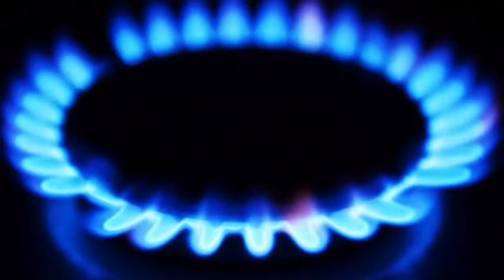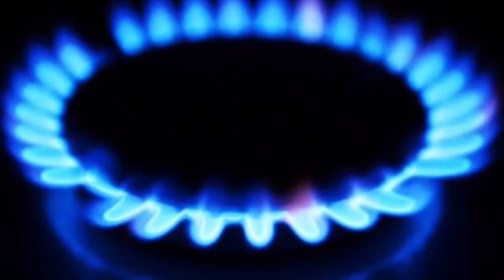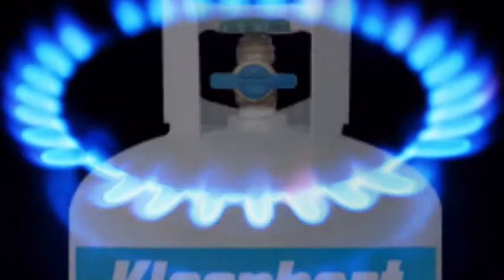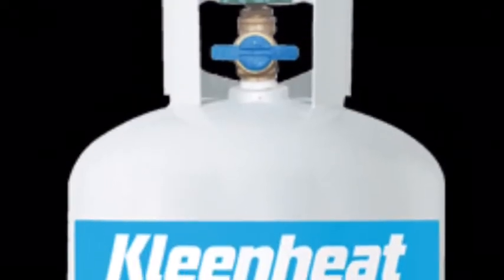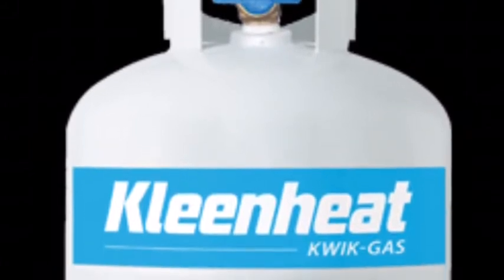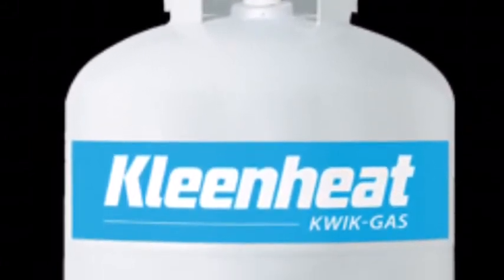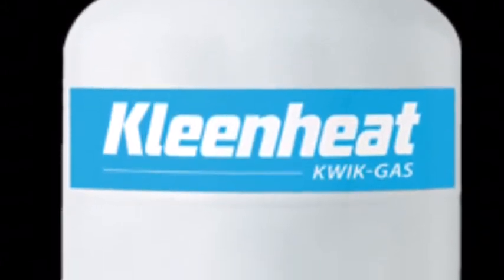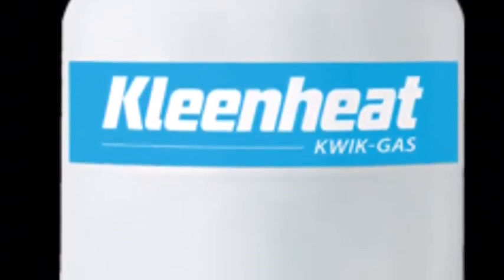Depending on the property that you are renting, you may require gas. Some properties will have a gas bottle provided for your use. If this is the case, it will be full at the time of you taking possession of the property, and you will be required to provide a full gas bottle at the time of vacating. For some rural properties, you will be required to provide your own gas bottle, so be sure to check in advance.